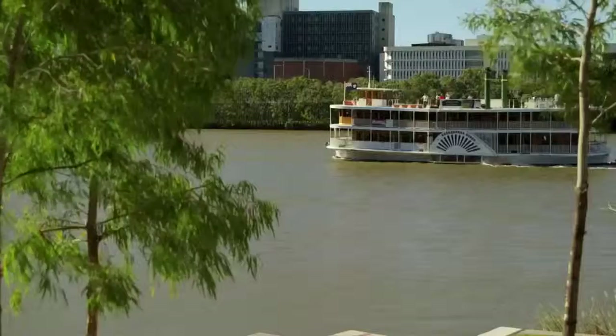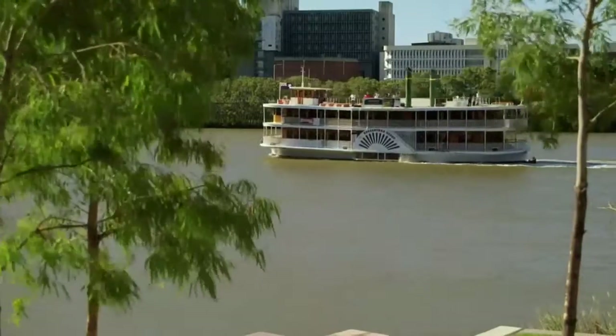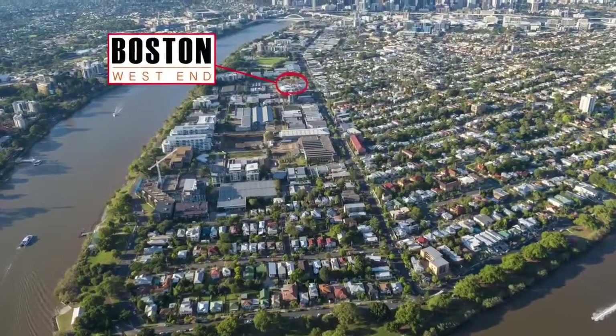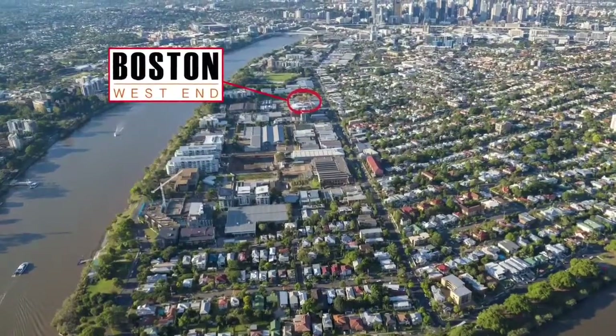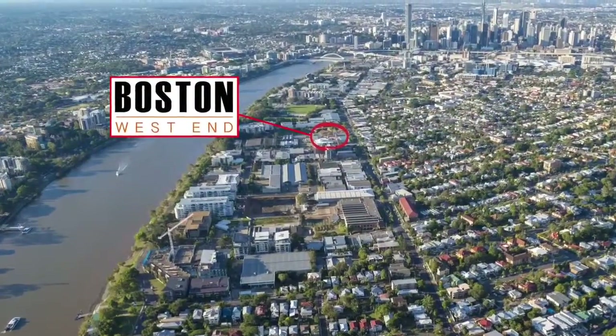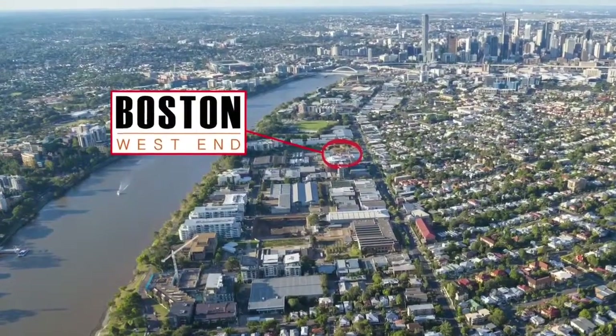Surrounded by parkland, the Brisbane River, endless dining and entertainment choices, and an abundance of transport options, Boston's West End is ideally situated for the young professional, family, or empty nester alike. Recently identified as Brisbane's hippest place to live, West End is a suburb on the rise.